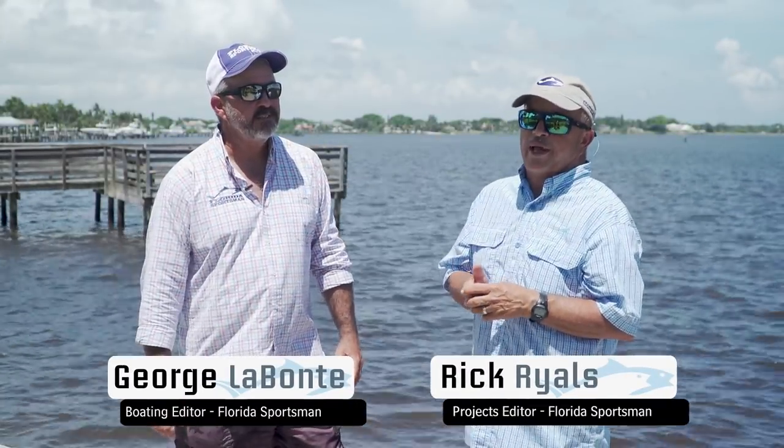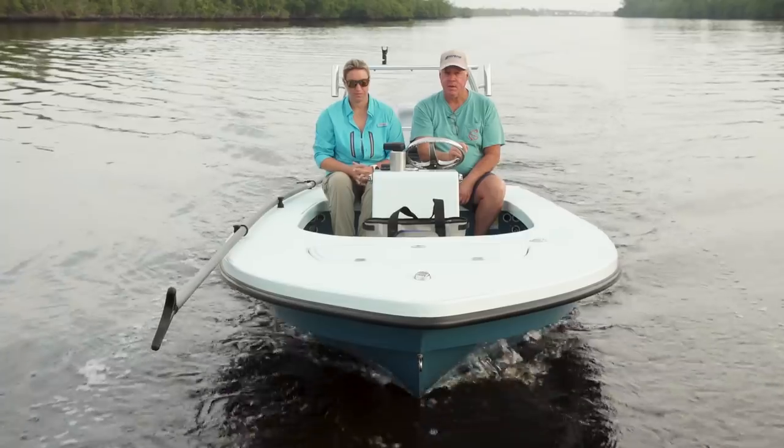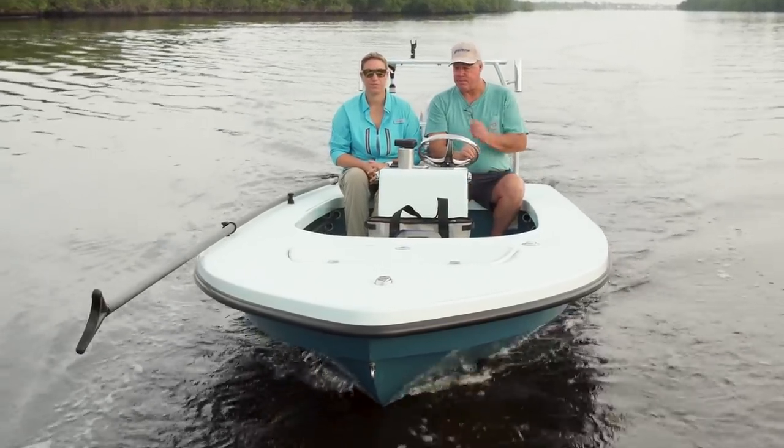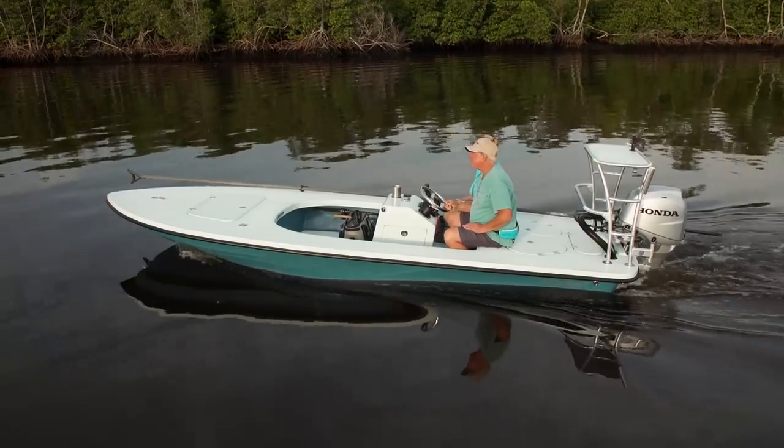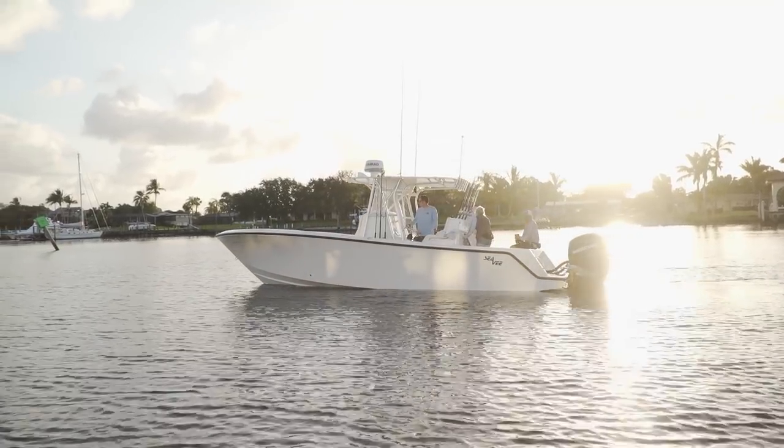Welcome to Florida Sportsman Best Boat. I'm Captain Rick Riles, and I'm Florida Sportsman Boating Editor George Labonte. We've got a very cool lineup for everybody today. We're going to start out with the Ancona Advent 17, go to a GlassStream 228TE, and finally the CV290B.